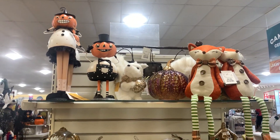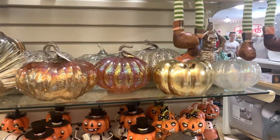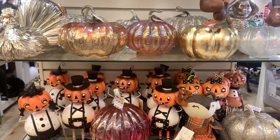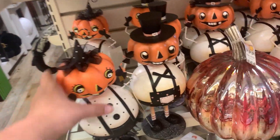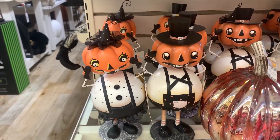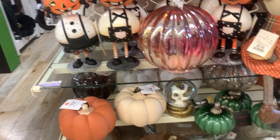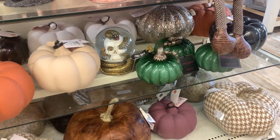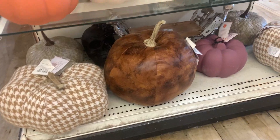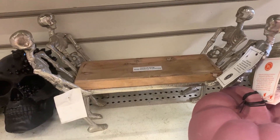Over here on this end cap they have some fall items - a bunch of pumpkins. These glass pumpkins are really pretty if you like to decorate with glass. I feel like I have a couple glass pumpkins but I'm always afraid to put them out because my kids who are six and three will break them. But they also have these cute little pumpkin couple - look at the man and the woman. Look at her little witch hat! And look at the guy, he has his little suspenders on. And they have some more pumpkins down here - it's got like a snake wrapped around going through his eyeball. Oh and look at this tray - it's like some skeletons holding up this little tray.